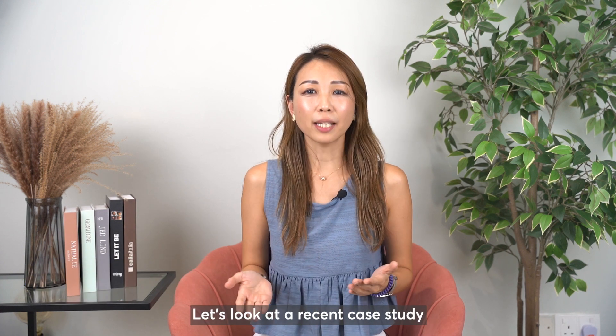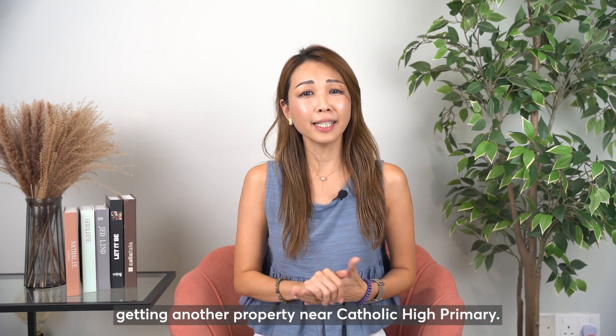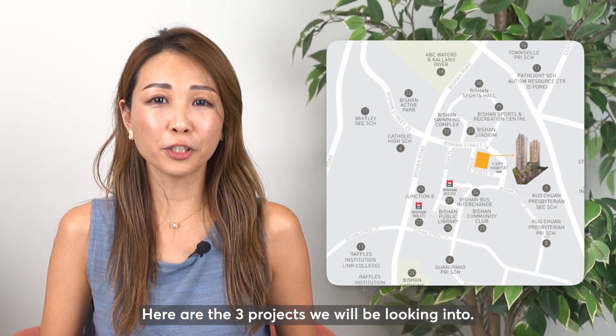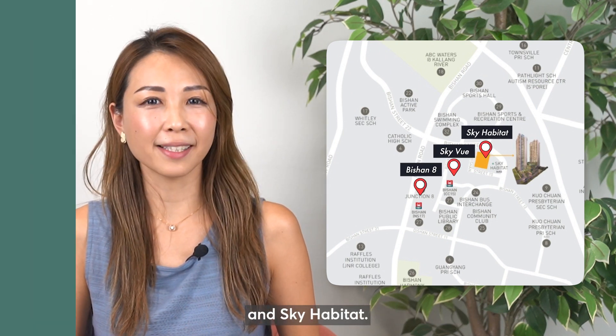Hi everyone, I'm Kelly from Live4Home SG. Let's look at a recent case study of a close client of mine who is considering getting another property near Catholic High Primary. Here are the three projects we will be looking into: Vision 8, Skyview, and Skyhabitat.